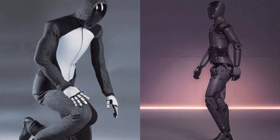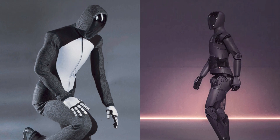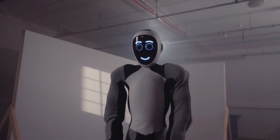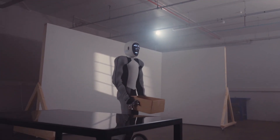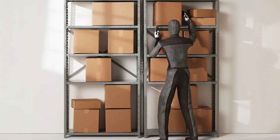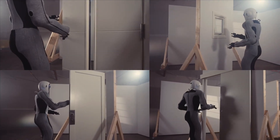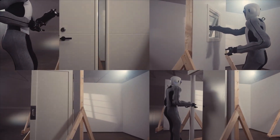NEO has a sleek, futuristic design that brings to mind visions of science fiction. Its smooth white exterior and articulate limbs are reminiscent of an astronaut suit of the future. Standing five feet tall and weighing just 66 pounds, NEO strikes an imposing yet approachable figure, capable of moving around indoor spaces with fluidity and stability.